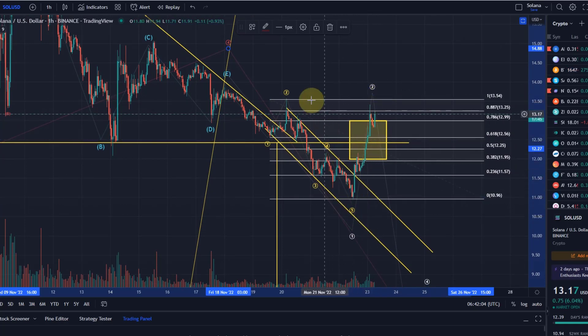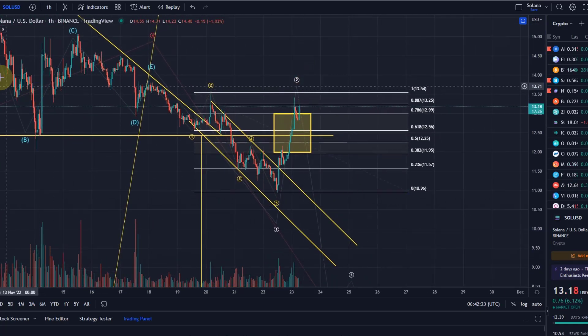On the way down in this five wave pattern, we hit $10.90 — one of the targets I gave you for that five wave move. Now we're turning around, and if we see a five wave move up off a low, then we can consider a bottom has been made. However, what is important then is that it holds the retracement.